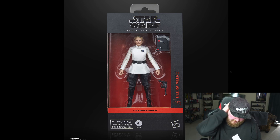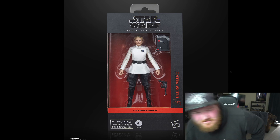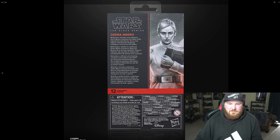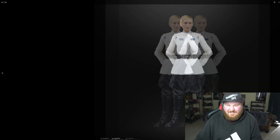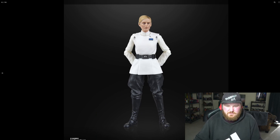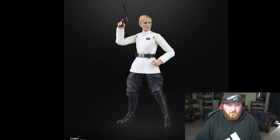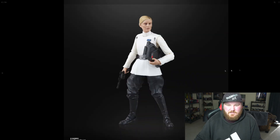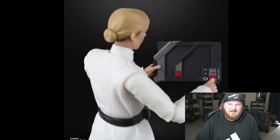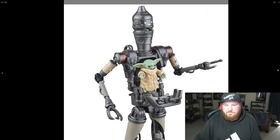Then we have Dedra Meero — I don't know how to say her name — but she was really good in Andor, a really good villain. Look how menacing that is. It looks like they're using that female body again from the Obi-Wan line — they've changed the tags and everything, but it's a really good body from what I've seen. She comes with what looks like a Han Solo-type gun, and also that little datapad or something.